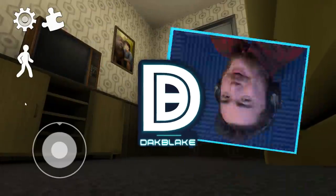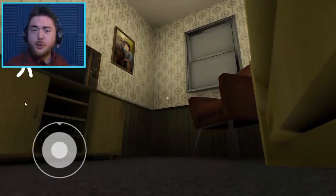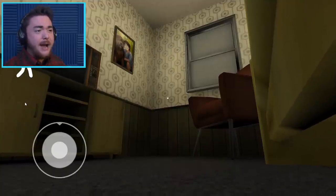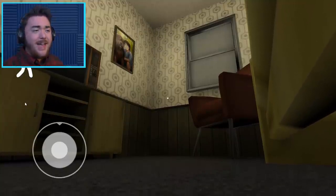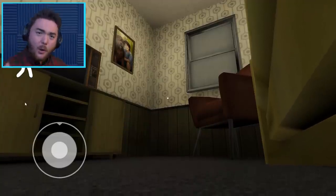What's up, my dudes? How's it going today? Doc Blake here today. Welcome back to Ice Cream 3. We're about to have a fun time because we're going to be answering a question that has been on my mind ever since I have played Ice Cream.